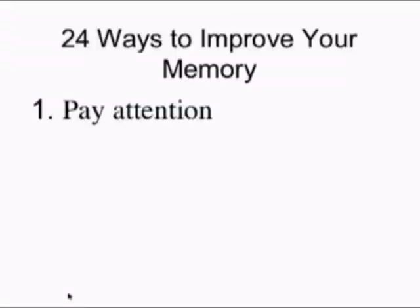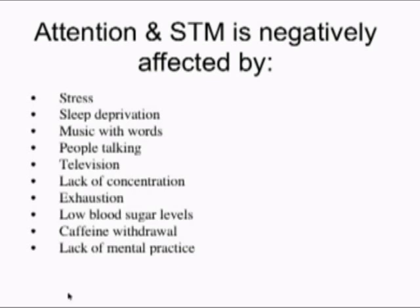It's easier said than done sometimes. Many times we want to pay attention, but other things grab our attention. So let's explore some of the negative impacts upon attention. All of these factors have an impact on our attention, therefore our short-term memory, and therefore our ability to encode or make new long-term memories.